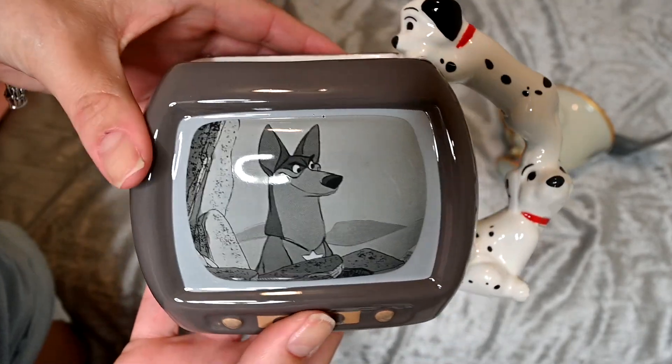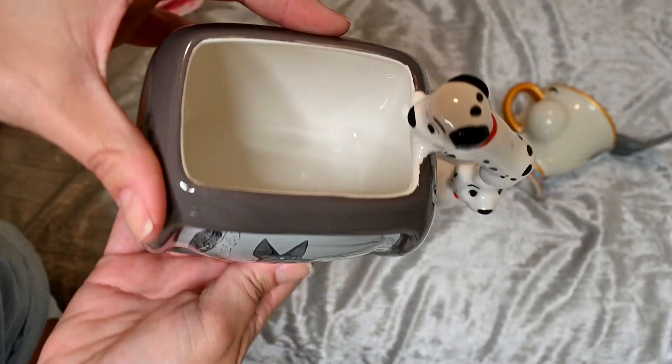Back on my 101 Dalmatians kick — I collect Disney coffee cups and I loved this one as soon as I saw it. It features a TV with a couple of pups on the side, and then there's the show they watch with the superhero dog. It doesn't seem very practical for drinking since it has a square top, but I like the fun looks of cups that seem a little impractical, so I picked it up.